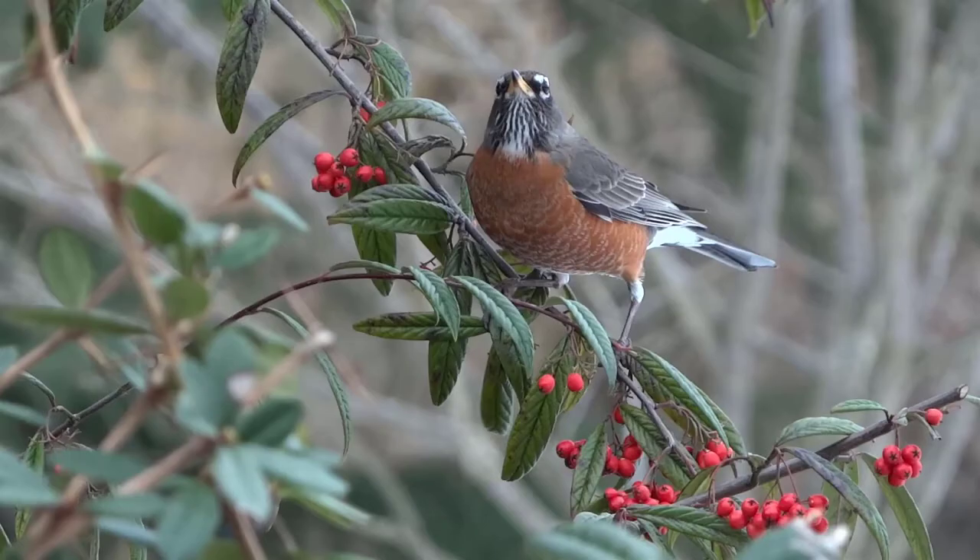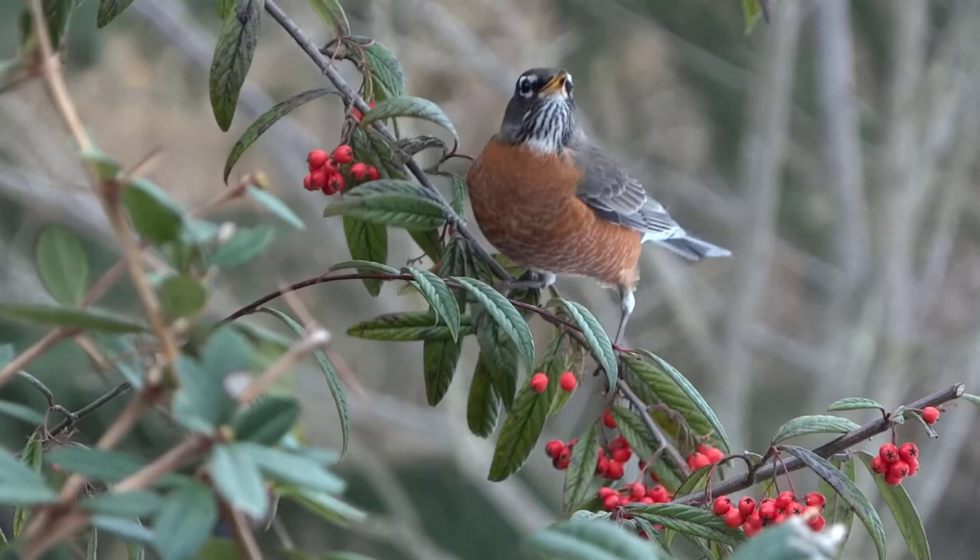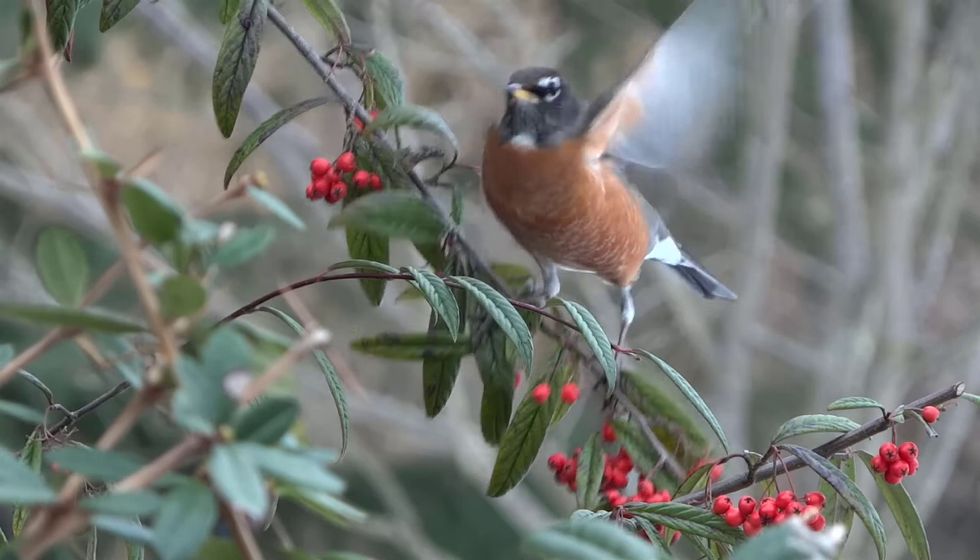Number four is the American robin. This bird can be easily identified with its red and orange breast coloring and dark gray wings. You usually find them at the end of winter and they can easily be recognized by the tune of their song. The American robin is a frequent backyard guest everywhere and you might even notice it hopping around or running to find food.